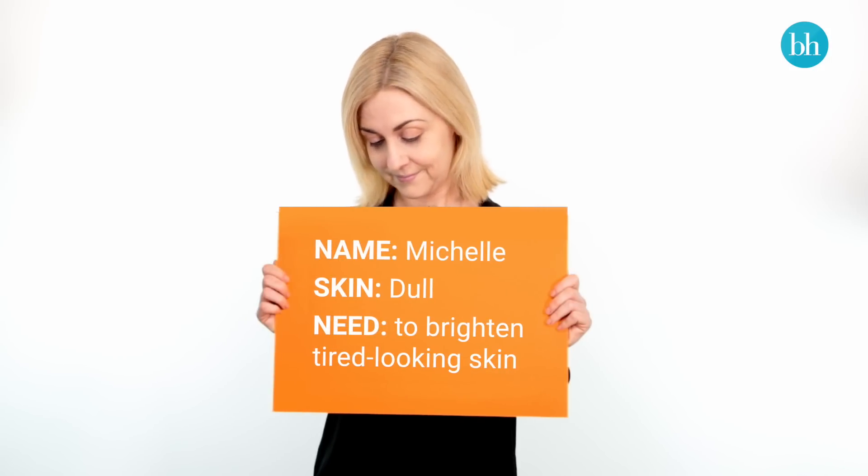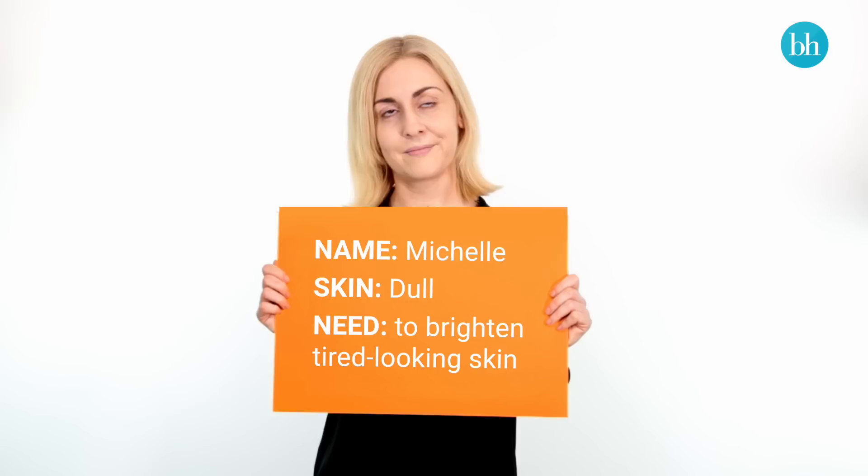Dull, tired skin needs a foundation that will help cover the visible signs of fatigue. Look for one with an illuminating formula that will help you to fake a fresh, luminous glow that fools even the sharpest of eyes.